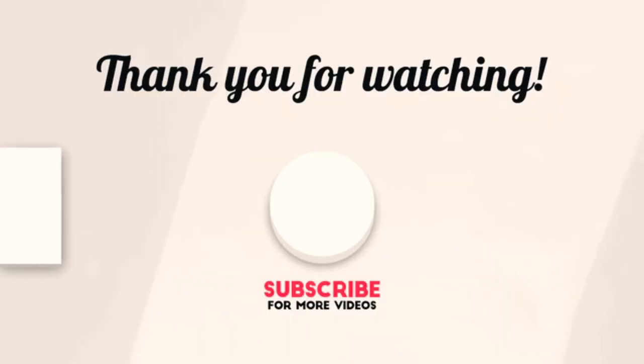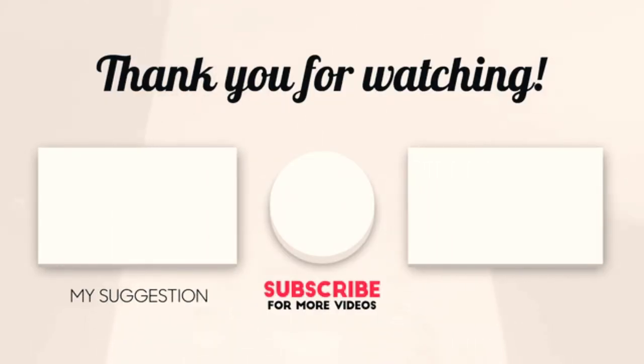Hope you enjoyed the video. Now it's time to pick the best of the best. Check the links in the description and subscribe to our channel for more videos like this. Have a good day!